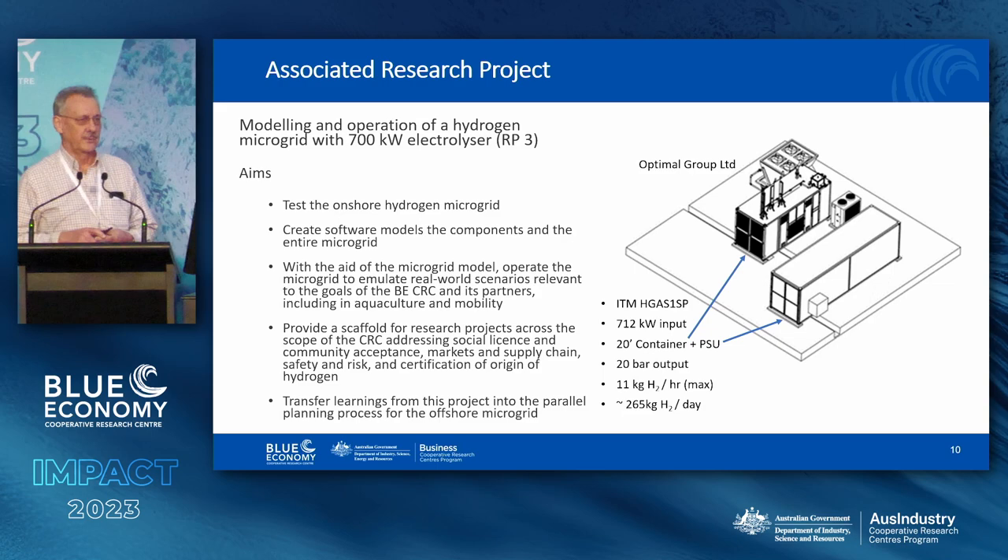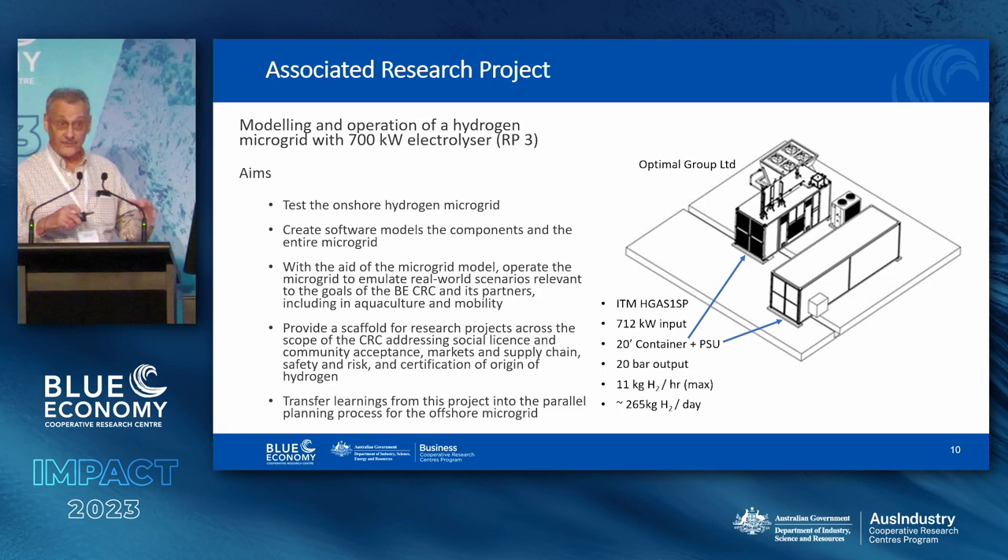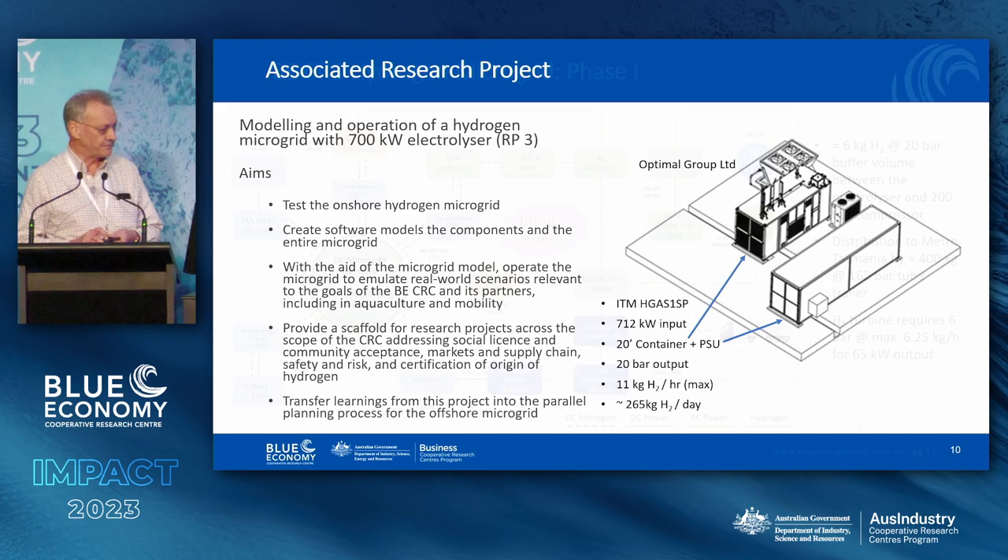There's an associated research project which wraps a research context around the demonstration project — a scaffold for all sorts of research projects which may come from other areas, including social licence, Guarantee of Origin, safety, and risk — very important matters when hydrogen is involved. The electrolyser is going to be landing within the next couple of months. It's just undergone its final acceptance testing of the stack, so it's almost on its way. Importantly, there'll be a lot of learning by doing, with transfer of learnings from the demonstration project into the design of the offshore microgrid that will go in the water within a few years.